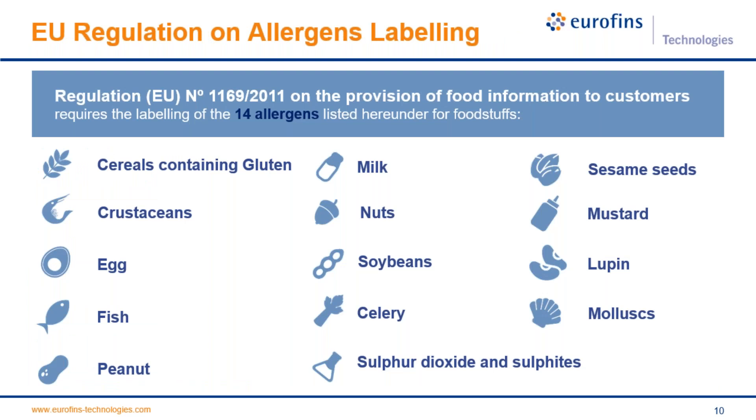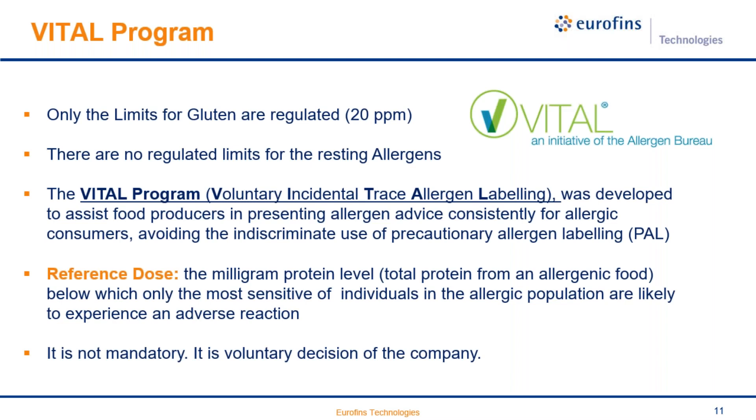This slide shows the 14 allergens listed in the European regulation that should be labeled in all packed food products. Regarding regulated limits, there are only limits regulated for gluten in the Codex Alimentarius: below 20 ppm you can label a product as gluten-free. For the rest of the allergens there are no regulated limits, but there is the VITAL program — the Voluntary Incidental Trace Allergen Labeling program — developed to help food producers present allergen advice in a consistent way.